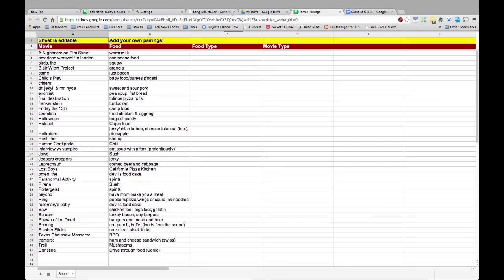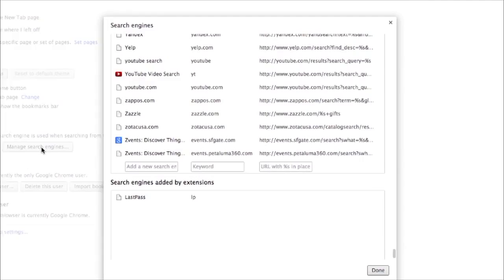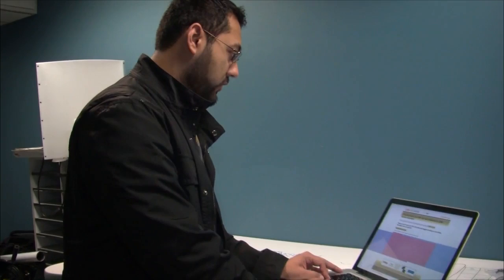Here's a Google Drive document with a very long URL — docs.google.com/spreadsheet/tcc?... and it goes on forever. I don't want to bookmark it through folders, so we'll use a keyword. Copy the URL, go into Chrome Settings, then Manage Search Engines. Use the search engine keyword field as a trick: type a name like 'Horror Pairings,' set the keyword to 'hpx,' and paste in the URL. Hit Done. Now open a new tab, type 'hpx' — and it loads the Horror Pairings doc instantly.